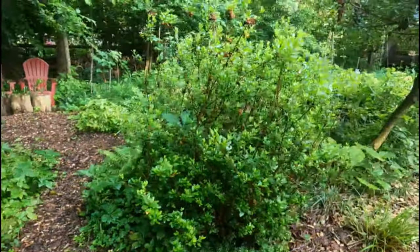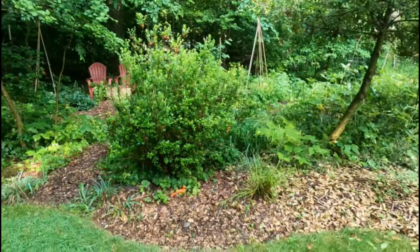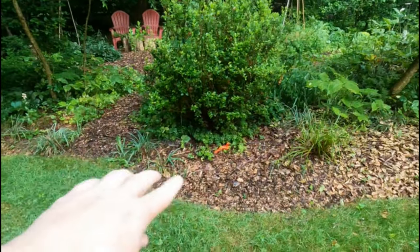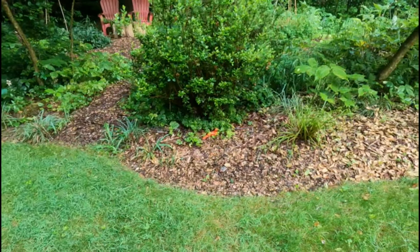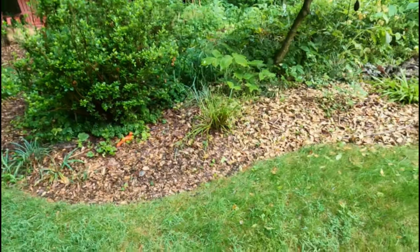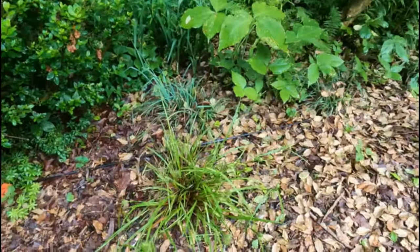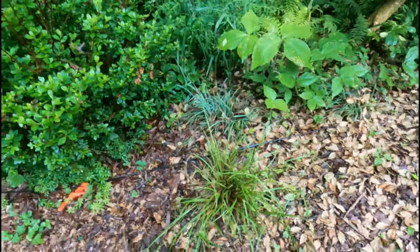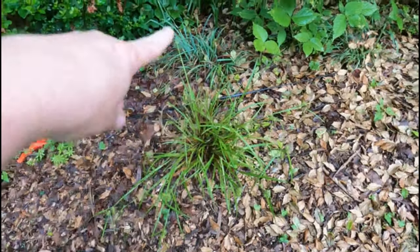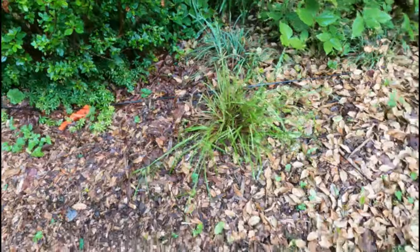I'm going to cut this non-native azalea all the way back to the ground probably when I get back from vacation. This is also a new bed. In here I have the Carex flacosperma — there should be three there — and I think I'm just going to do ferns in here, maybe some Christmas fern or dryopteris ferns. And then I have the Carex laxiflora or shallow sedge, and that color contrasts with the flacosperma, which is great. But I also want to get the fern textures in here.